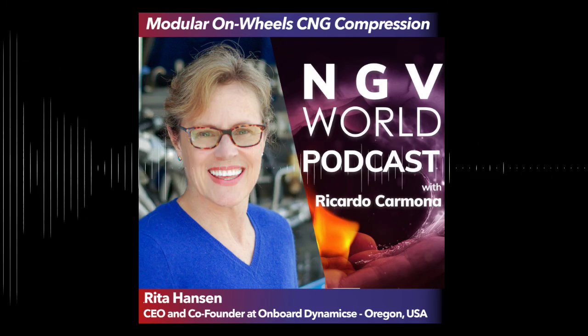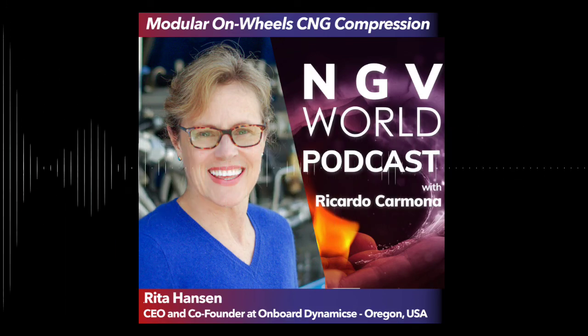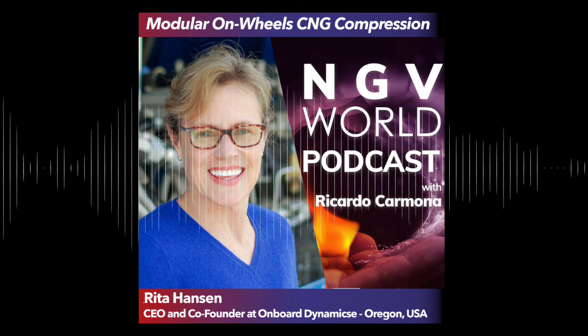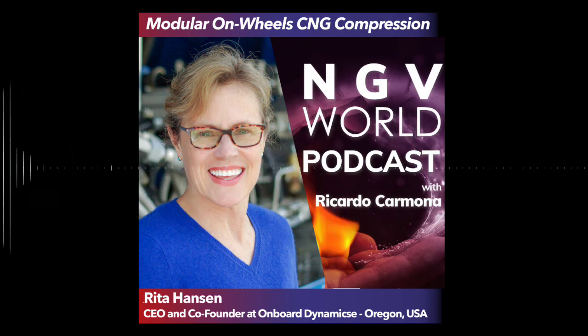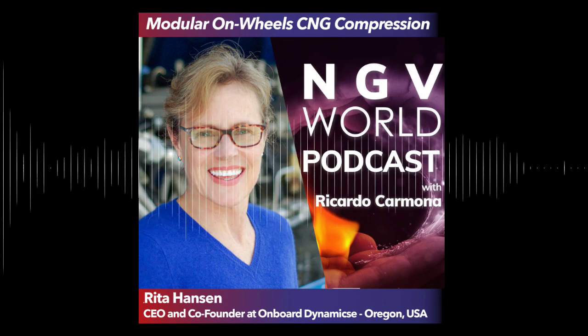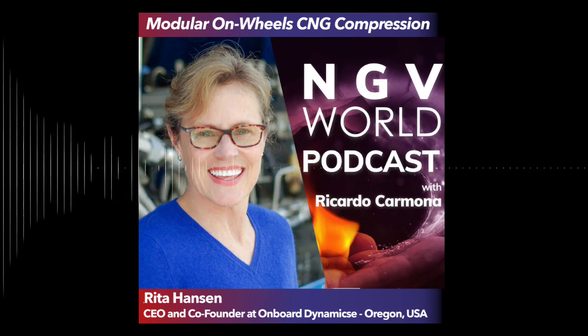So there you have it — a really wonderful experience talking to Rita about Onboard Dynamics. If you got this far on the episode, don't forget to subscribe and get notifications for our next episode. Take care and see you next time.